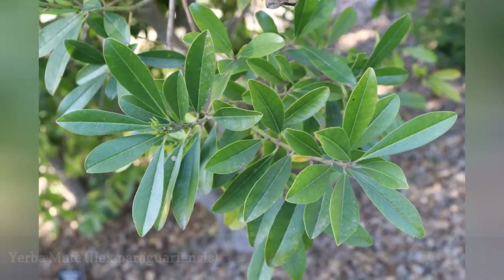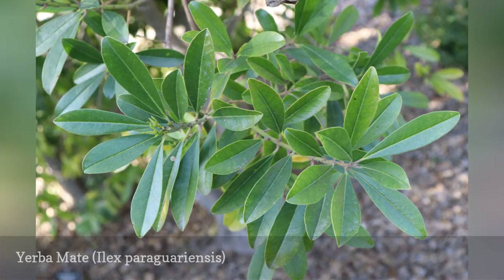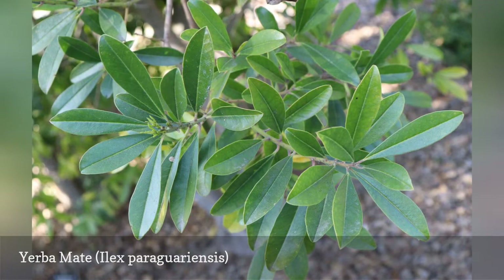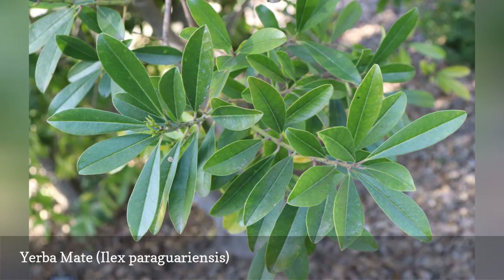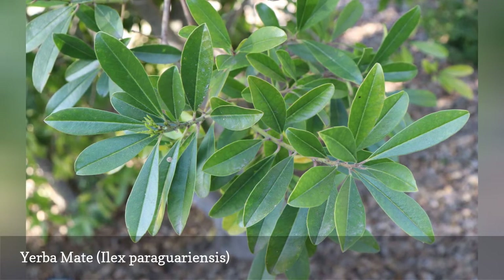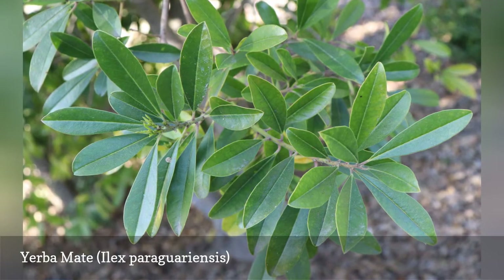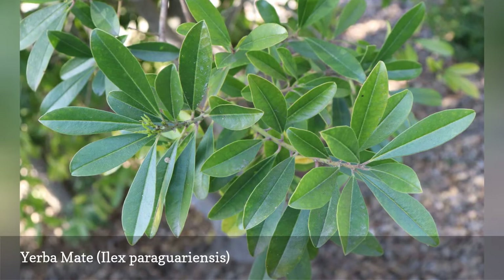Tea made from this plant is traditionally placed inside a gourd and served with a metal straw in South America. These straws are capped at the end with a piece full of small holes, allowing one to drink the tea without sipping up bits of leaves. The foliage contains caffeine and theobromine, which are also found in cacao beans. Some studies suggest there may be health benefits offered by the plant, and it is traditionally used in alternative medicine worldwide.